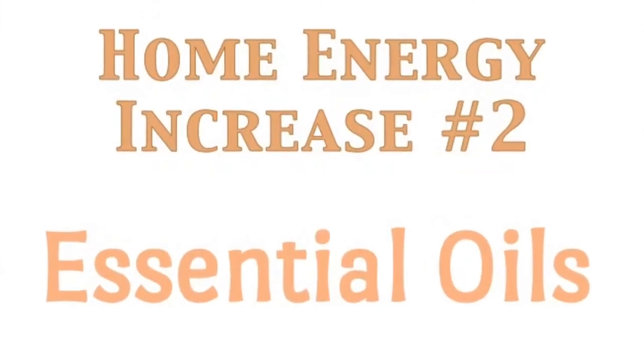Moving on to number two — as anyone who knows us knows, we've been huge advocates of essential oils for over a decade. We use them medicinally and therapeutically when our kids aren't feeling well, but also when everyone's happy and healthy, because certain oils can improve your mood. Personally, I like a lot of the citrus blends; others prefer more of a cinnamon-type smell. We use a diffuser in several places in our house to increase positive energy in whatever area we're in.